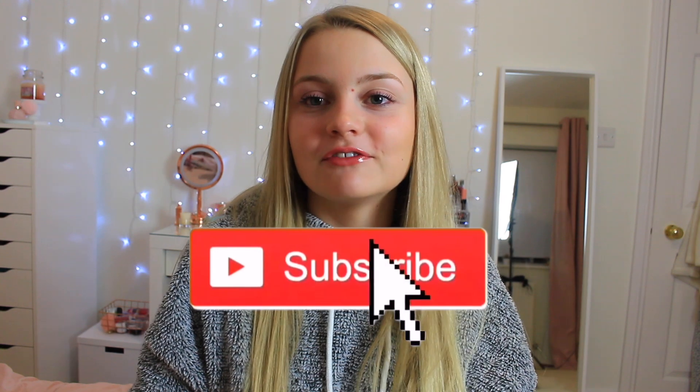Hello everybody, this is Louisa and welcome back to my channel. For today's video I'm going to be doing a school get ready with me — although I am filming this after school. Make sure to give it a big thumbs up if you enjoy, and subscribe if you're new. Go follow me on my Instagram and TikTok, which are both floraluisa. First I'm going to show you guys my school makeup look.